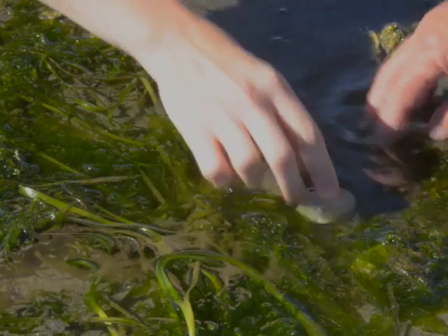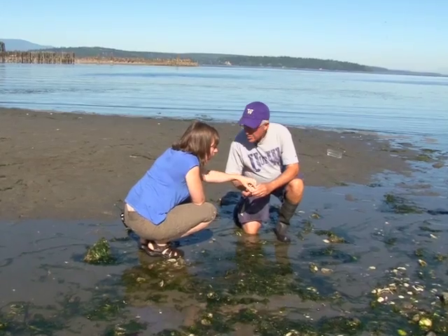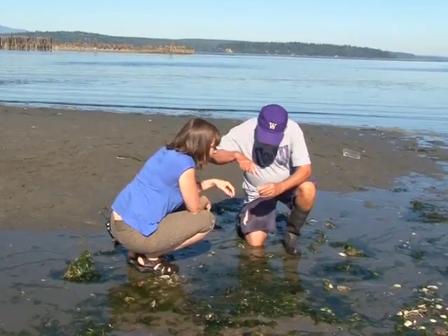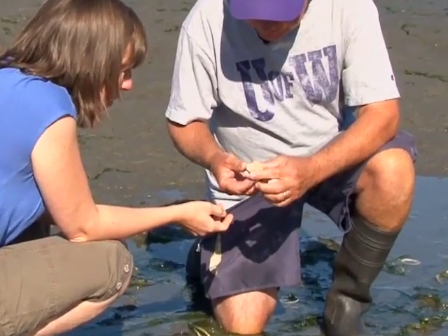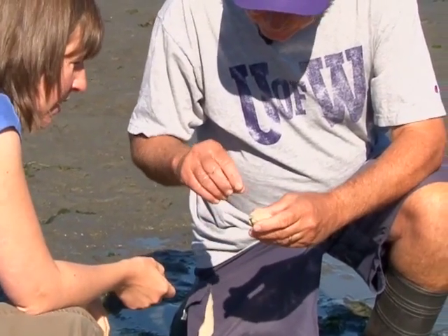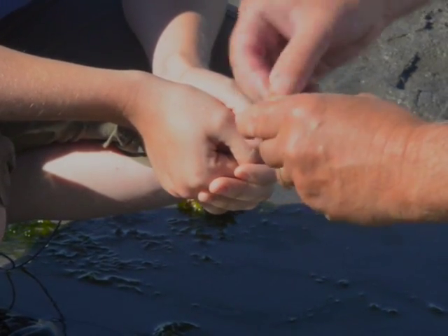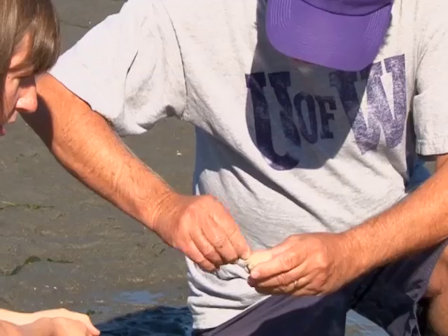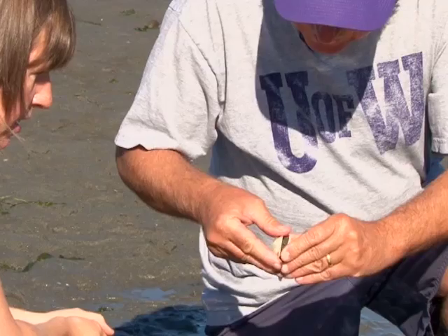Look at the hole in there. The clam's no longer there because he got slurped out by a moon snail. What? Drilled that little hole and sucked out all the clam. What does it drill with? It's got a little hard radula — a mouth part that's kind of like a drill — and it very slowly, while holding it, drills in there, then eats the clam.